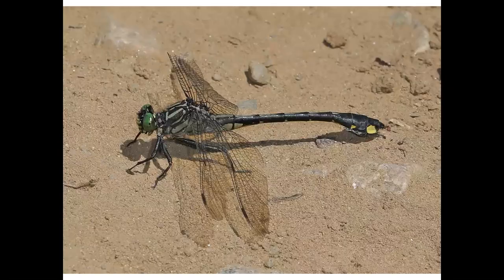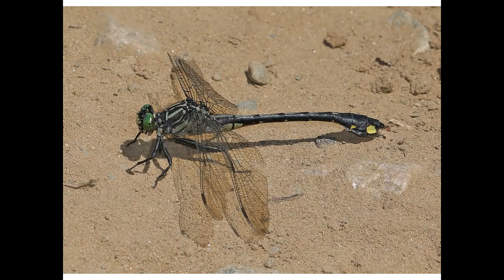Here's a cobra clubtail, a dragonfly whose tail resembles the cobra's head. The adults fly for a few weeks, but the aquatic nymphs may have lived for up to three years in a nearby stream or river. It's easy to find them at River Bend Park in early May.